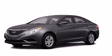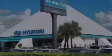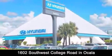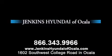This vehicle is sure to sell fast. Call and arrange your test drive today. Jenkins Hyundai of Ocala is conveniently located at 1602 Southwest College Road in Ocala. Contact us to find out about our financing specials or visit us at jenkinshyundaiofocala.com.